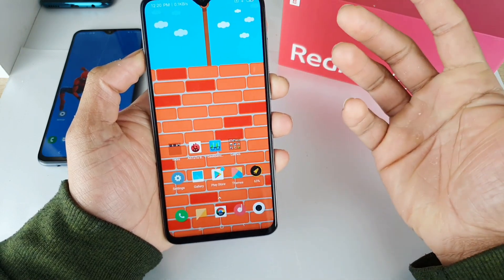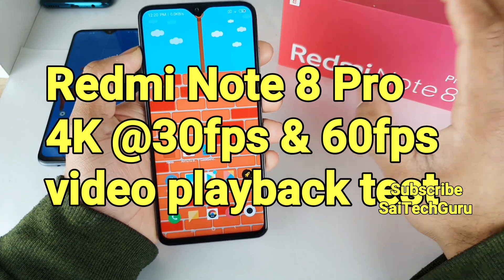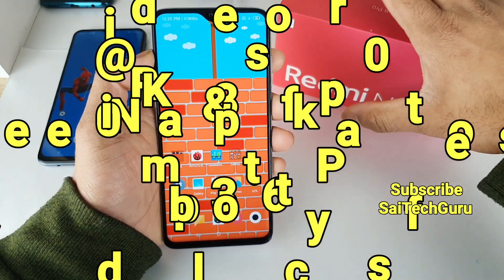Hi friends, I am Sajet Aniya. Welcome to SciTech Guru. In this video, I am going to test the 4K at 30 frames per second and 60 frames per second video playback test in the Redmi Note 8 Pro.